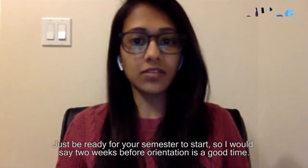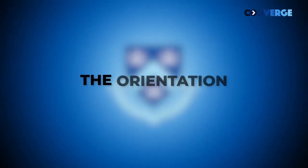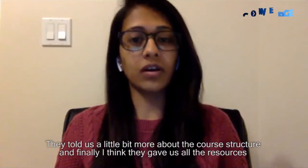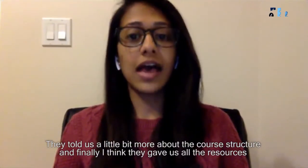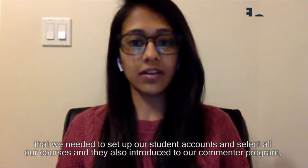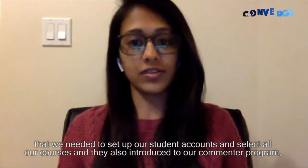Just be ready for your semester to start — I would say two weeks before orientation is a good time to arrive. During orientation they told us about the course structure, and they gave us all of the online resources we needed to set up our student accounts and select our courses.